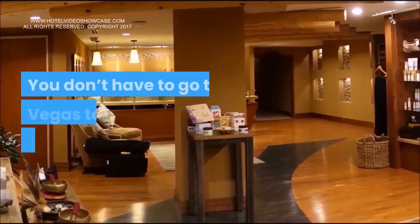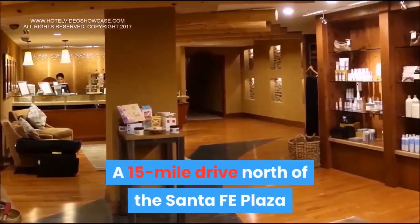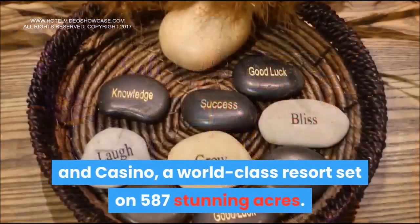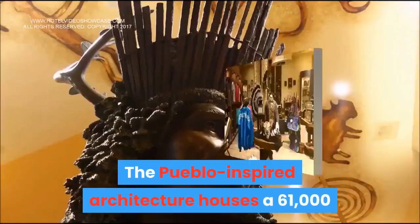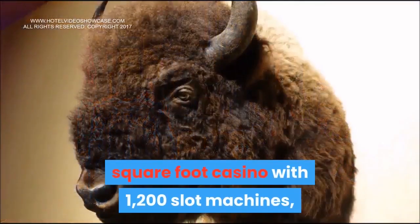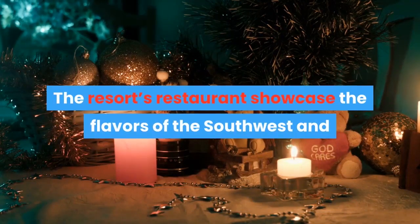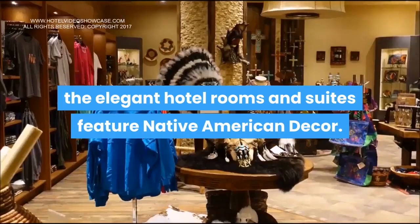Unwind at Buffalo Thunder — you don't have to go to Vegas to find high-stakes thrills. A 15-mile drive north of Santa Fe Plaza brings you to Hilton Santa Fe Buffalo Thunder Resort and Casino, a world-class resort set on 587 stunning acres. Pueblo-inspired architecture houses a 61,000-square-foot casino with 1,200 slot machines, 18 game tables, and a poker room. The resort's restaurants showcase the flavors of the Southwest, and elegant hotel rooms and suites feature Native American decor.